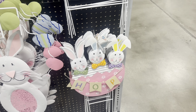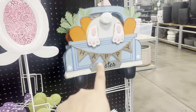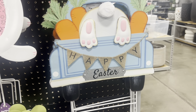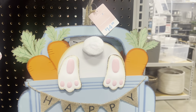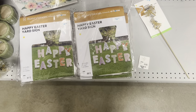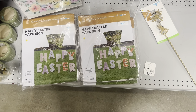One yard stake that says 'Hop' is $12.99. Then the back of the pickup truck with the bunny feet hanging out that says 'Happy Easter' — these are a little more money at $14.99. Down here, a happy Easter yard sign that creates the words 'Happy Easter' — these are $12.99.